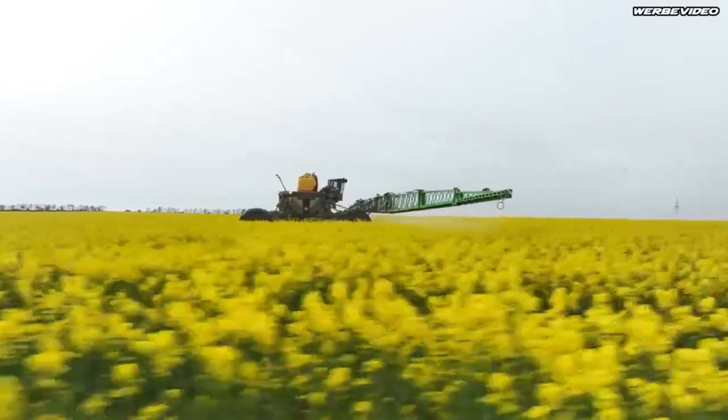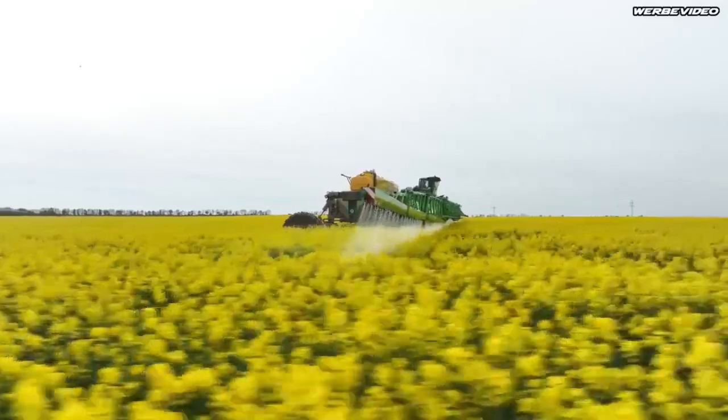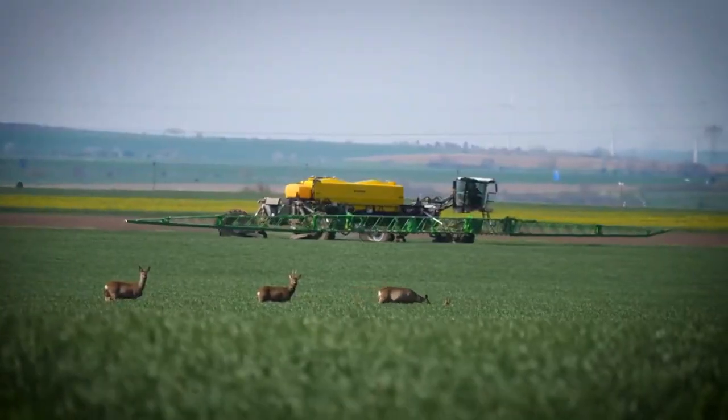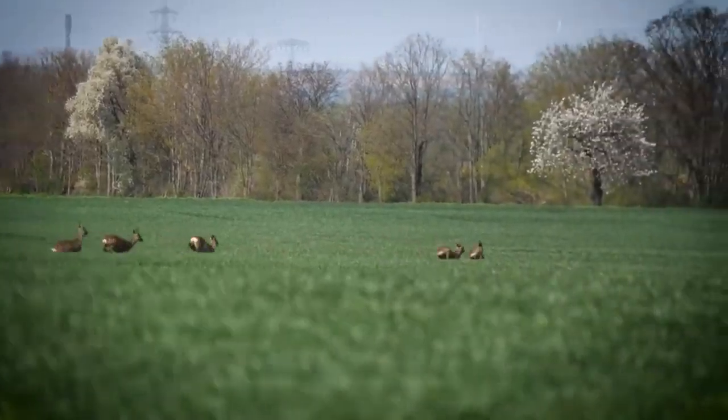So, if you're looking for a sprayer that's easy to use, efficient, and delivers professional results, the Nextat Revolution Sprayer is definitely worth checking out. Don't forget to subscribe to our channel, like and share the video. Thanks for watching, and we'll see you in the next video.